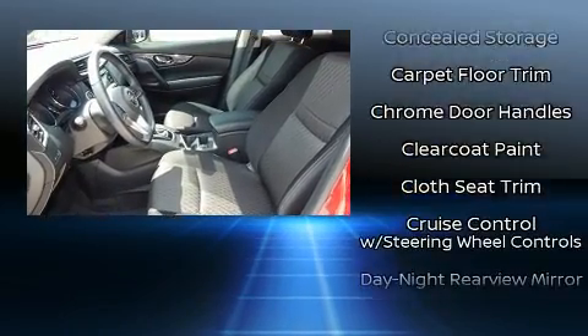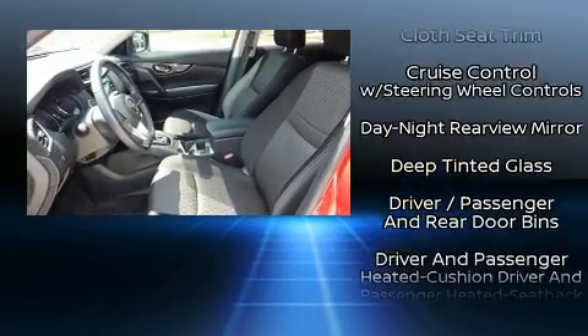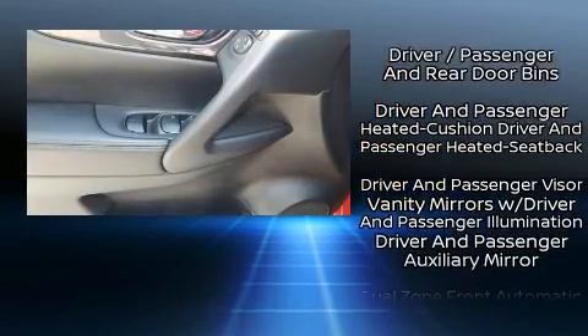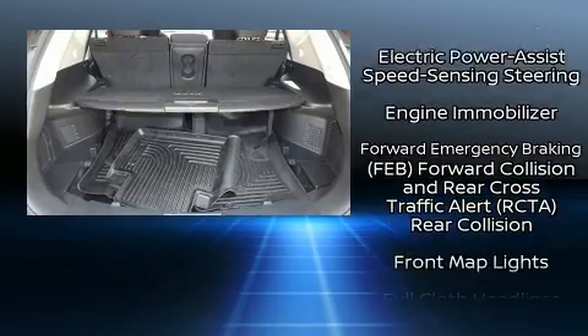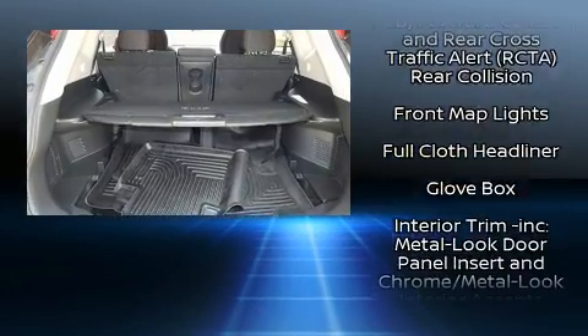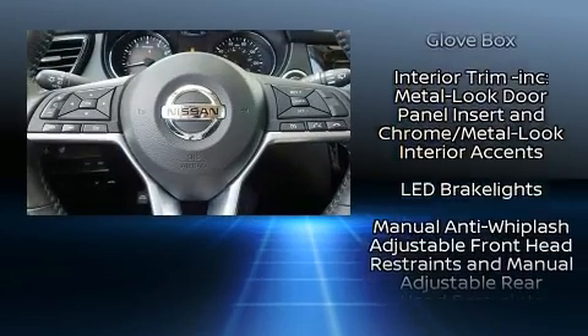Safety equipment includes front side impact airbags, traction control, anti-whiplash front head restraints, a panic alarm, and four-wheel disc brakes with ABS. Brake assist technology provides extra pressure when applying the brakes.